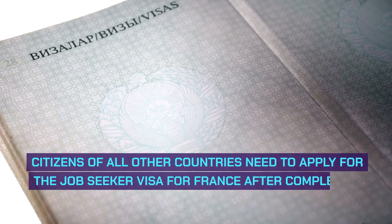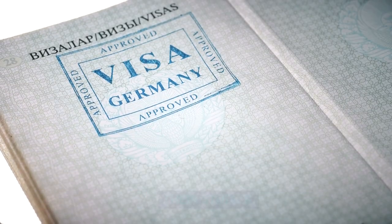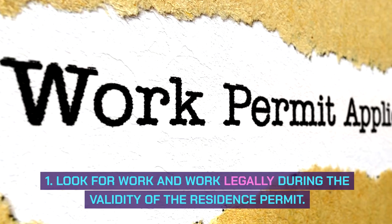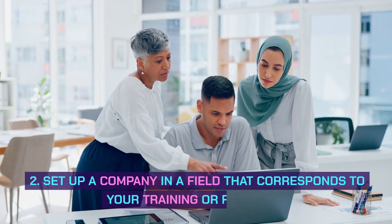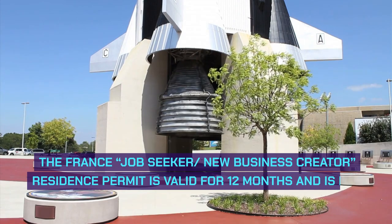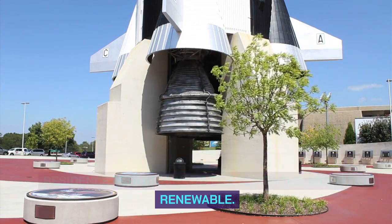Citizens of all other countries need to apply for the Job Seeker Visa for France after completing their studies. What you can do on a France Job Seeker Visa: 1. Look for work and work legally during the validity of the residence permit. 2. Set up a company in a field that corresponds to your training or research. The France Job Seeker, New Business Creator, residence permit is valid for 12 months and is not renewable.